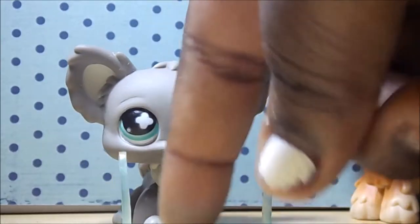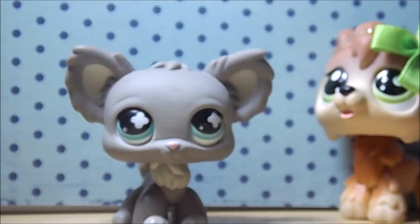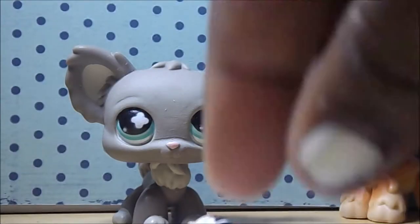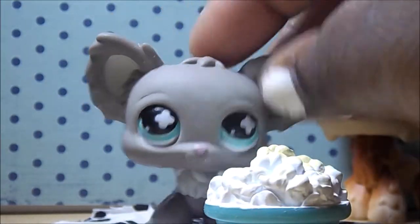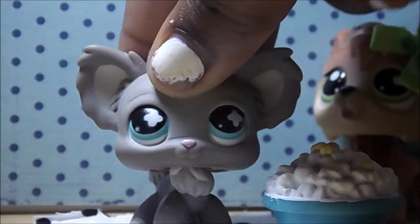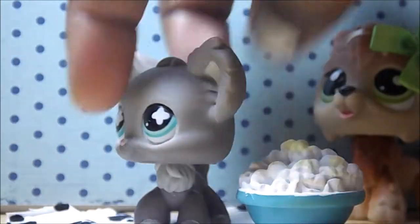He came with these funky shade glasses — I don't have many glasses, so this is a new one. He was about $10.99, I think — $11 — that's really cheap for an LPS. He came with a paw decorated rope that's a little bent, but if I sit it under a book for a day it'll be okay. Then he came with a popcorn bowl — yum! I'm really happy about it because I don't have a lot of popcorn bowls or food accessories at all. He's really cute, I've always wanted him.